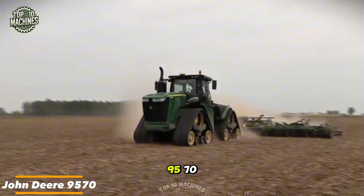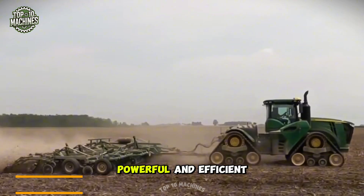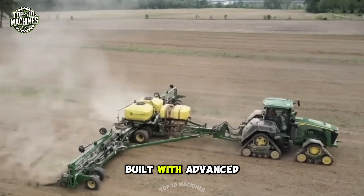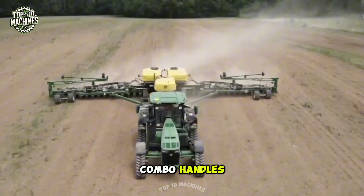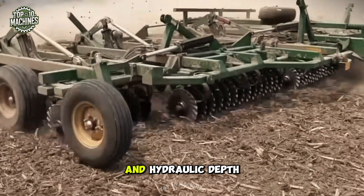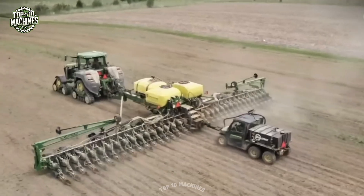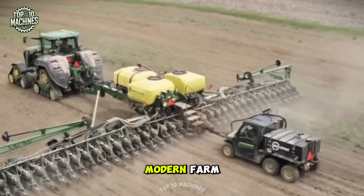The John Deere 9570, paired with the Great Plains Turbo Max, gives farmers a powerful and efficient solution for seedbed preparation. Built with advanced technology and tough durable components, this combo handles even the most challenging field work with ease. The Turbo Max features adjustable disc gangs and hydraulic depth control, ensuring precise tillage performance — a reliable duo designed to boost productivity on any modern farm.